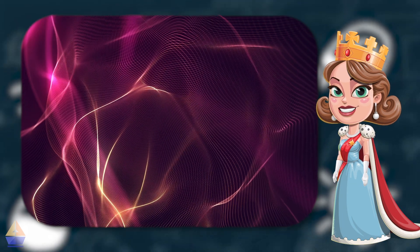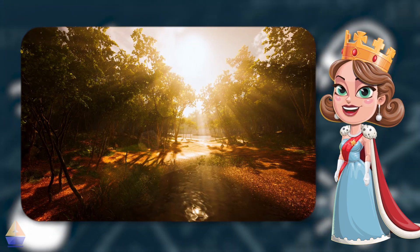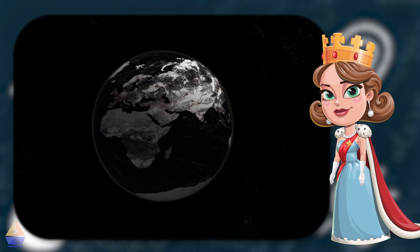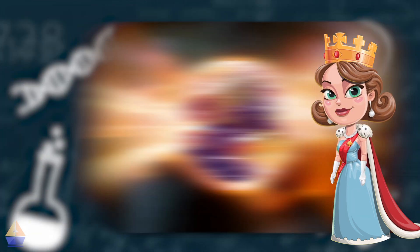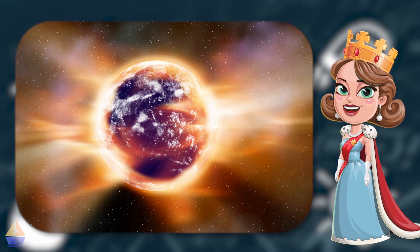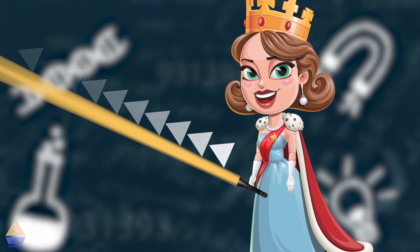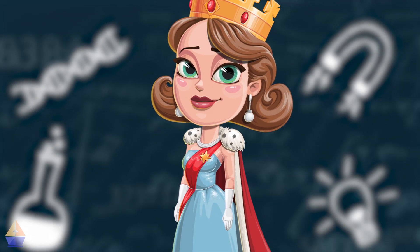Light is a type of energy that travels in waves, just like ripples in water. It helps us see everything around us. Without light, our world would be dark and colorless. Light moves incredibly fast — so fast that it can zoom around the earth seven and a half times in just one second! Light travels in straight lines and can bounce off objects. This is why we can see things that don't make their own light.